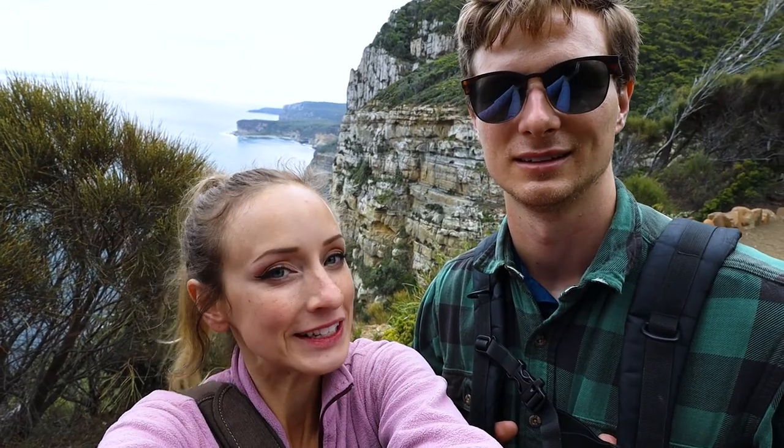Pretty cool hike but I think we liked the other hike better — I couldn't even remember what it was called. The other one in Tasman National Park, a little bit better. This one is definitely a little bit easier but I don't know, the other one had better views I think. This one's a little boring. I feel like the other one was just more open and this one's a lot more forested so you can't see as much.